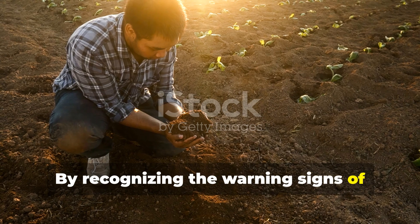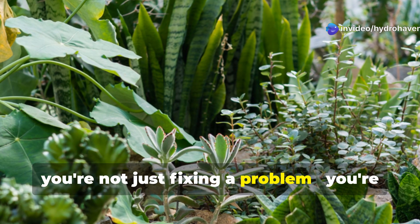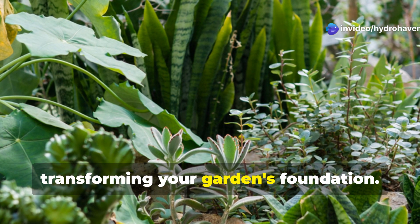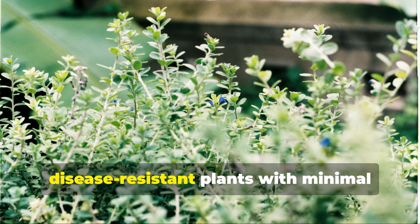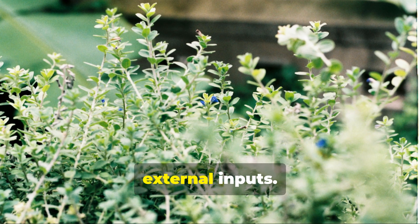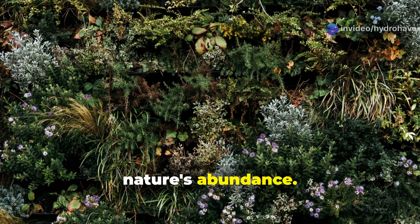By recognizing the warning signs of soil disease and implementing these healing strategies, you're not just fixing a problem — you're transforming your garden's foundation. Healed soil grows incredibly productive, disease-resistant plants with minimal external inputs. It's the difference between constantly fighting garden problems and working with nature's abundance.